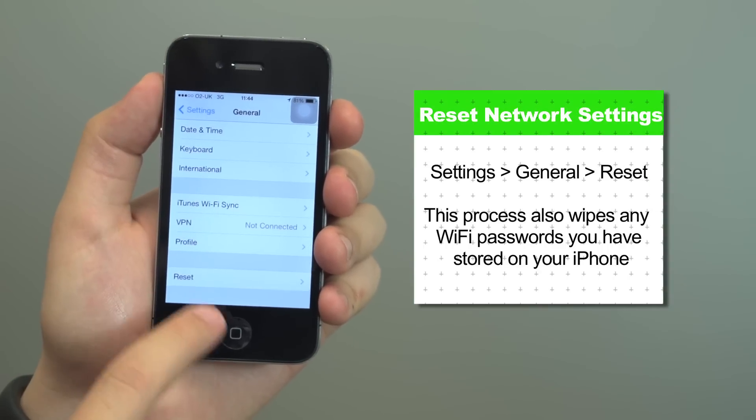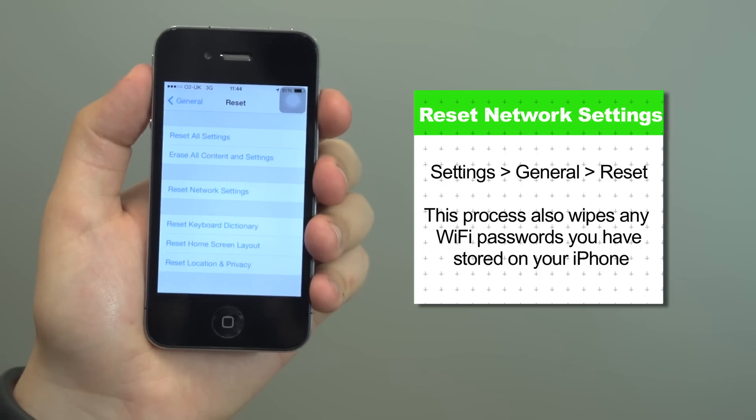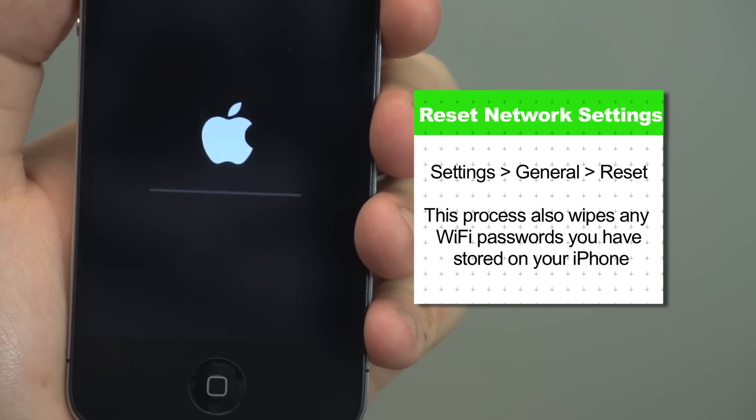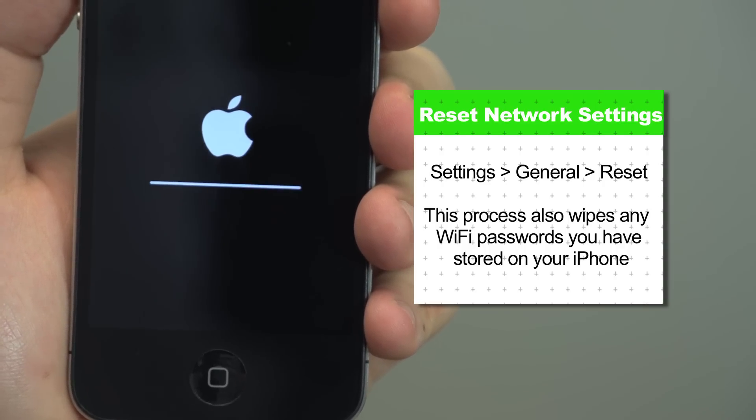Next, once again go into General in the Settings menu and look for an option called Reset. Tap on Reset, press Reset Network Settings and confirm your choice. Bear in mind this process also wipes any Wi-Fi passwords you have stored on your iPhone too, so you'll have to re-enter them when you're finished.